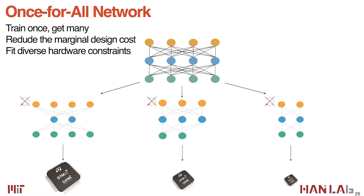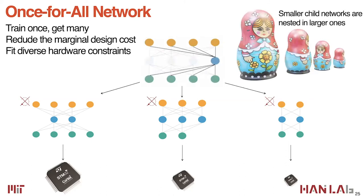The idea is to train a once-for-all network after narrowing down the search space. This method reduces the marginal cost by a large margin and fits diverse hardware constraints. The once-for-all network can be sparsely activated — we can extract a larger subnetwork or a smaller subnetwork, each functioning independently. A larger microcontroller uses a larger model; a smaller one uses a smaller model — fitting diverse hardware constraints by designing only one model.